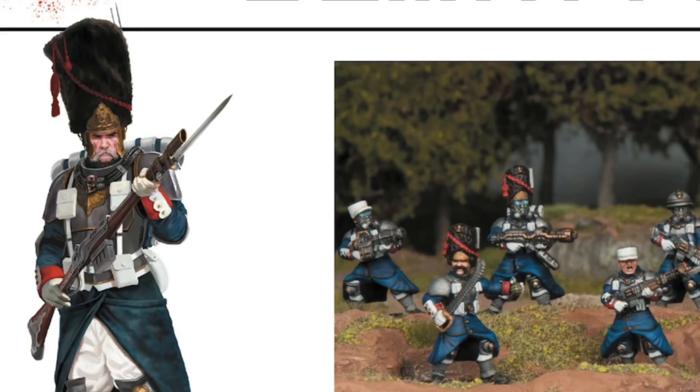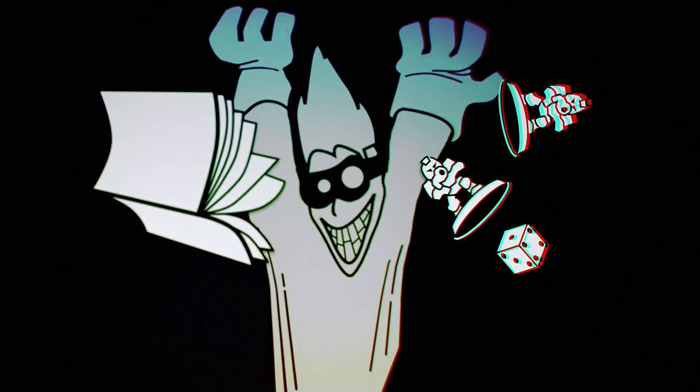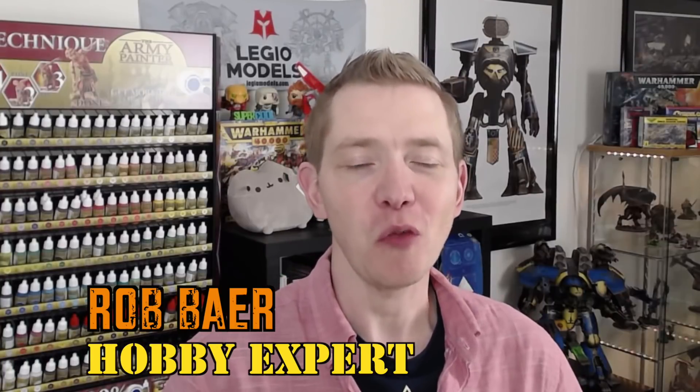New sci-fi troopers are here from WarGames Atlantic. Welcome back, hobby maniacs. I'm Rob Baer from spikybits.com, and we've got some kind of alternate-type miniatures for you today.